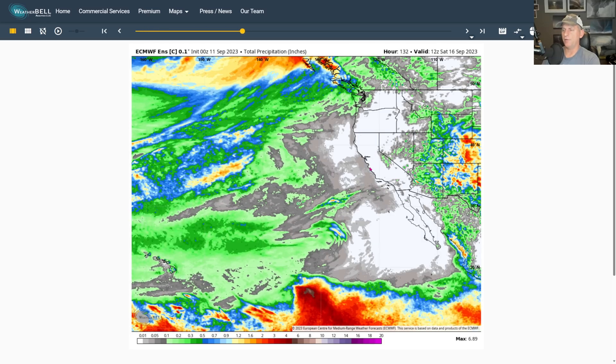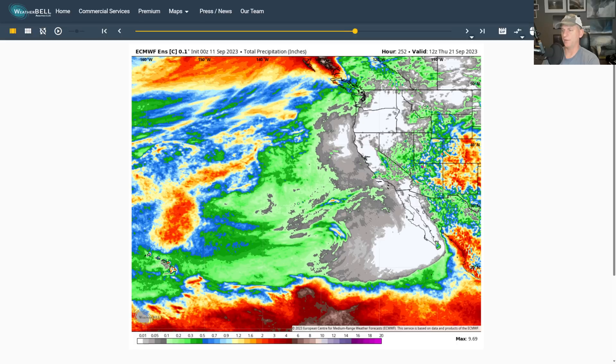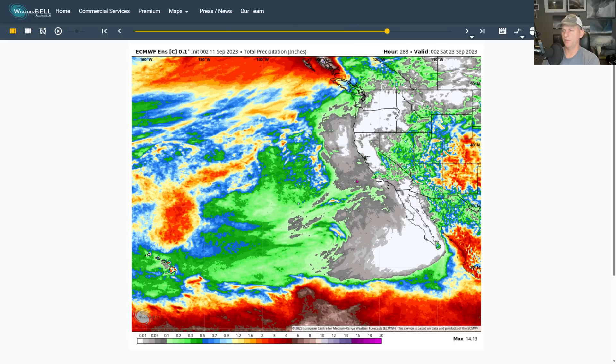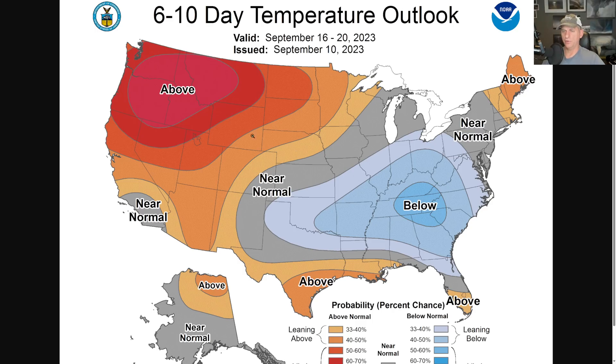Looking far enough out, you can see the potential to bring some precip — you see it start popping up across some of the higher terrain of southern and central California, Nevada, Arizona, Utah through the week-plus period. But it's purely a fantasy forecast right now — we're grasping at straws. We'll monitor that over the next few days.